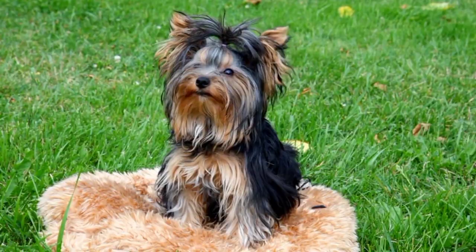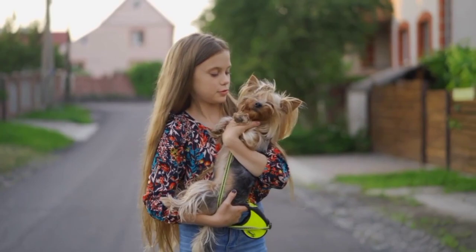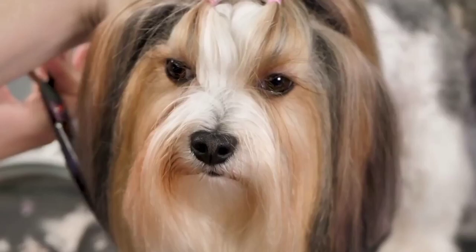That's everything you need to know about the Buer Terrier. They're a wonderful breed that makes a great companion for anyone looking for a small, friendly dog. Remember to keep up with their grooming, exercise, and health needs to ensure they live a long and happy life. If you have any questions or comments, feel free to leave them in the comments section below. And don't forget to subscribe to our channel for more great content. Thanks for watching.